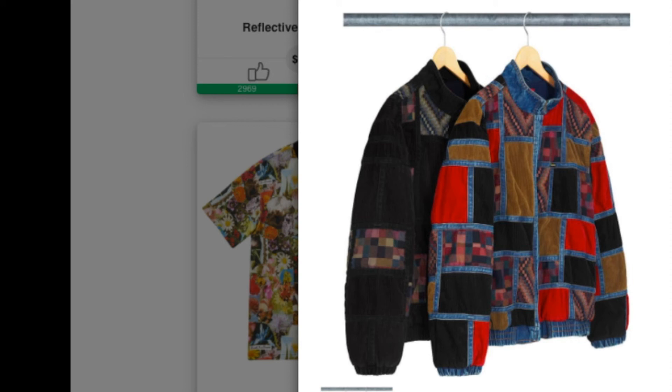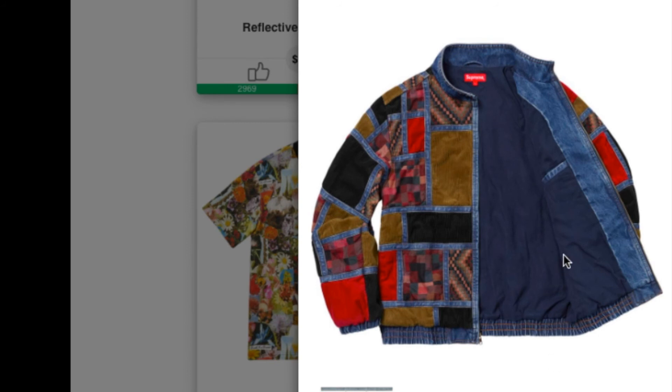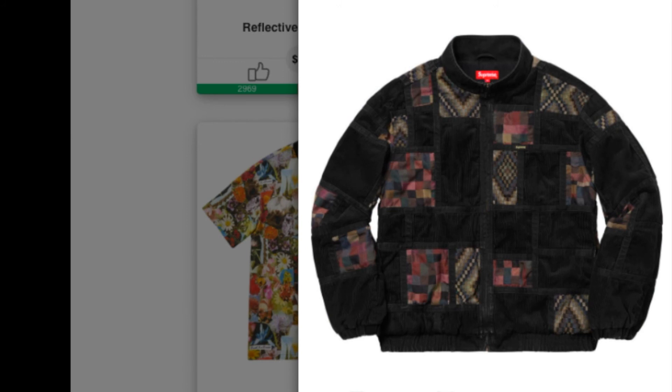Check on this one — this is the Corduroy Patchwork Denim Jacket, all cotton 14-ounce denim with cotton blend jacquard and corduroy patchwork pattern, cotton flannel lining with full zip closure and on-seam hand pockets. You have two colors to choose from. It is retail for $248. There's an inner pocket and a little detail on the back, and also the black color option.